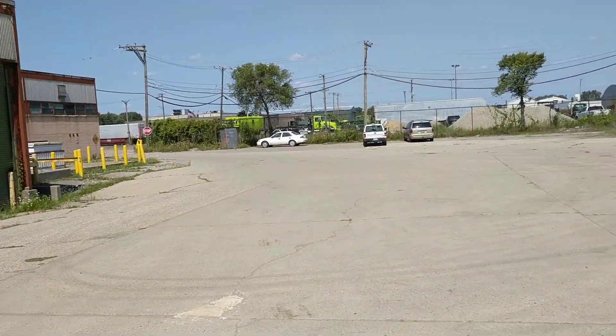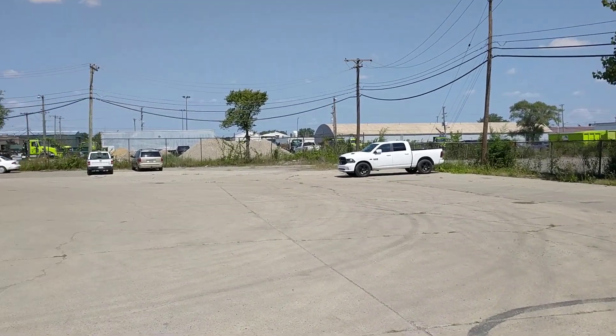Hello, this is Jesse with Detroit Metro Auctions. Today this is an auction alert and an auction walkthrough for RW International. We're over here on Topher between 8 and 9 Mile Road.